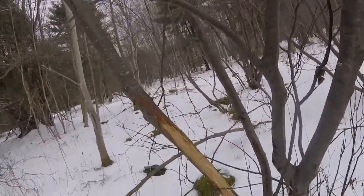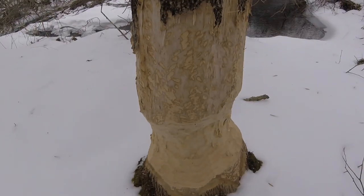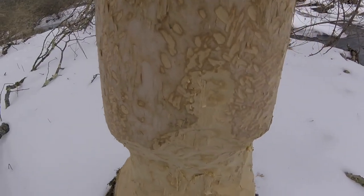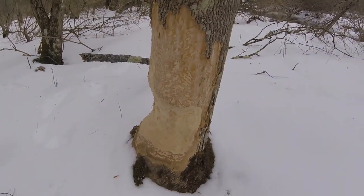Whatever that track was, it went right up this tree. Look at the size of that — it's about a two-inch. You think that's a beaver? He's doing a hell of a nice job to that tree.